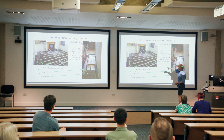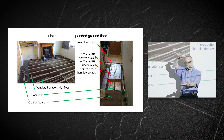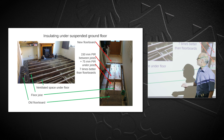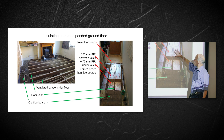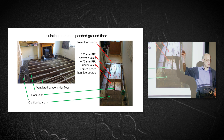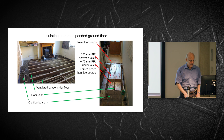Most recently, I insulated under the floor. Half my house has a traditional suspended timber floor — floorboards sitting on joists, with a ventilated gap underneath at outdoor temperature. To address this, we took up the floorboards and put PIR insulation both between and underneath the joists. That's now seven times better insulation than floorboards alone, and roughly meets building regulations for a new house.